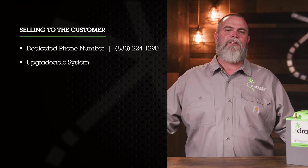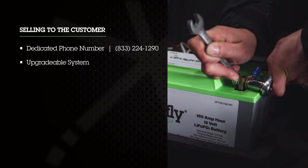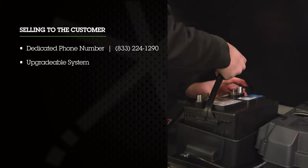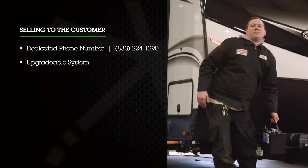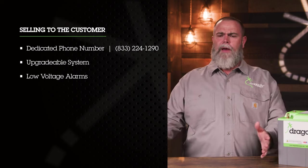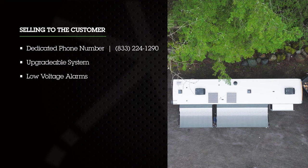Low voltage alarms happen to be one of the biggest reasons customers bring a rig back to the dealership for service. Dragonfly Energy's lithium-ion battery system cures this issue because we put two to three times the amount of power in the same amount of space. This allows the customer to harness all the power in the battery bank, giving them the power they thought they had. For decades, lead-acid batteries have been a huge pain point for everyone in the RV sales process. Lead-acid batteries set the bar really low and cause more low-voltage alarms than are necessary — your customer thinks they're fine to run the whole weekend but may only get an hour or two.